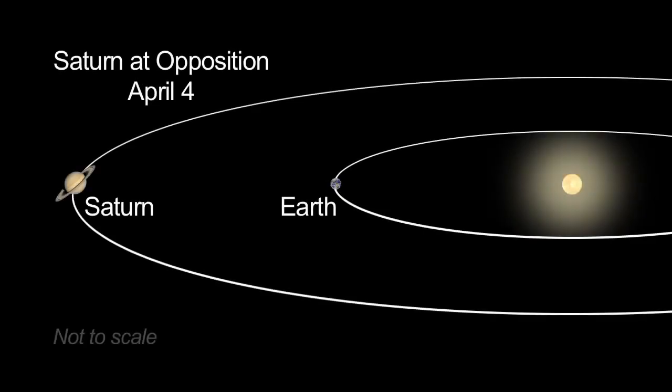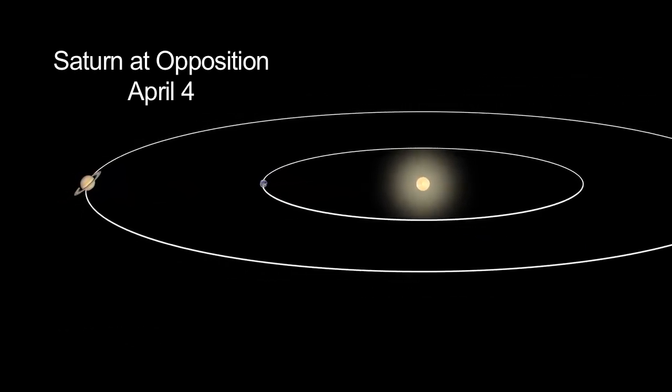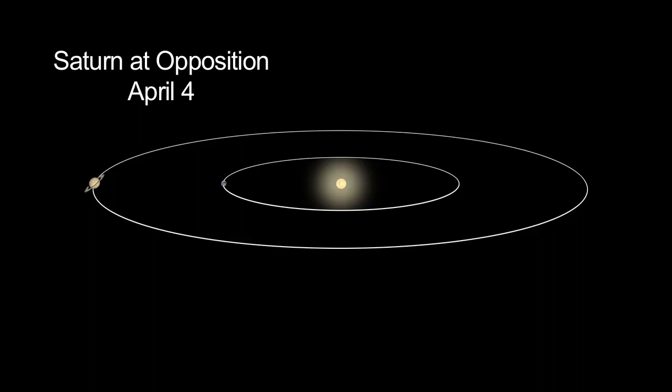Saturn reaches opposition on April 4th. This is when Saturn and the Sun are on opposite sides of the sky, as seen from Earth. At opposition, the planet rises at sunset and sets at sunrise. It's also physically closest to the Earth in its orbit, so it appears larger and brighter.